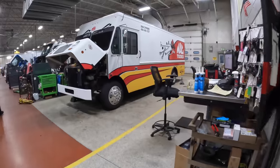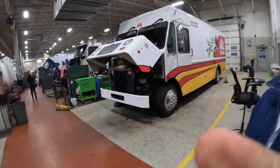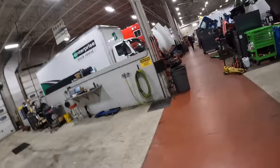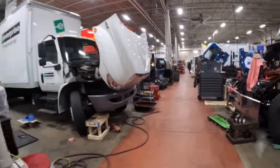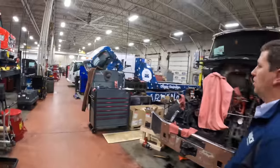Oh, you got a Mack truck in here? You all do Mack trucks too? Yeah, so we service everything — light, medium, heavy duty here. We run two shifts for our service department, working on everything light, medium, and heavy, and then going through the motor on this thing.